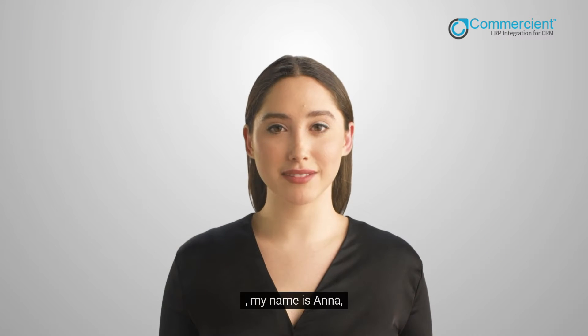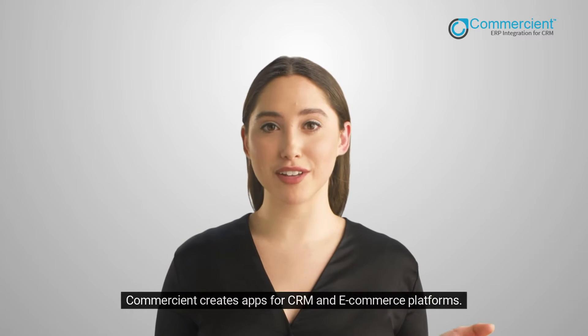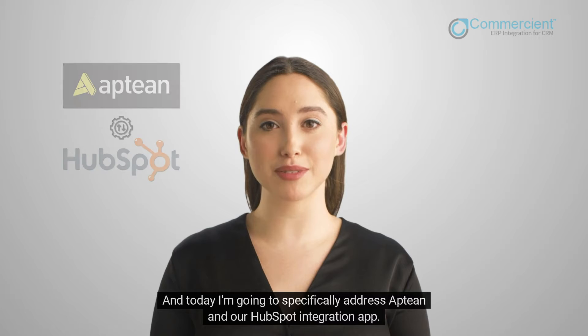Hi! My name is Anna. Commerciant creates apps for CRM and e-commerce platforms. And today I'm going to specifically address Aptian and our HubSpot integration app.